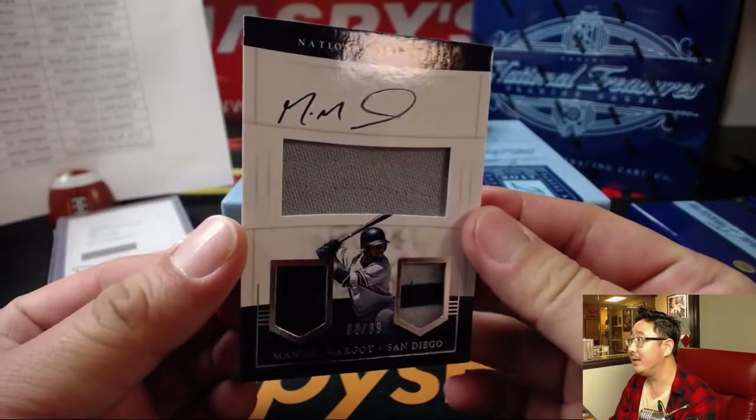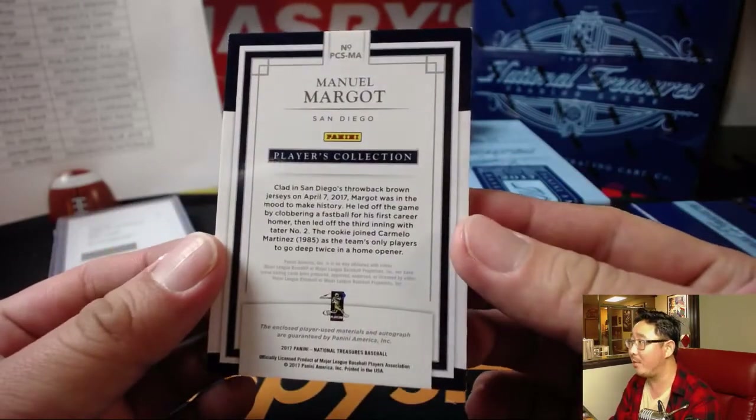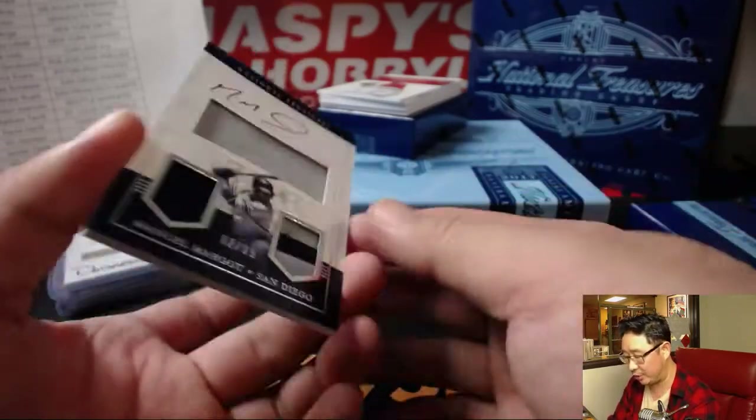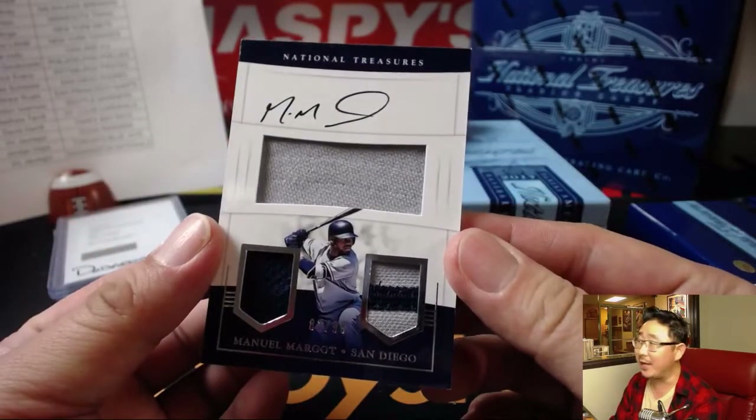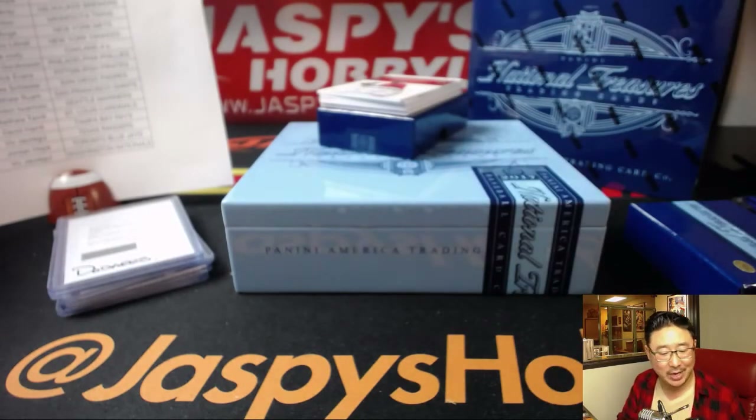Nice triple relic and on-card auto, 82 out of 99 — Manuel Margot, Manny Margot. This is the Players Collection ones. This is what your Bellinger will look like, Ashley — it'll look like a jack-o'-lantern face, upside down jack-o'-lantern face.